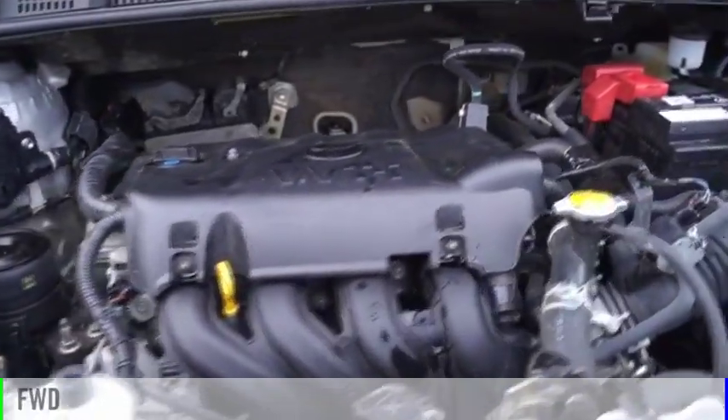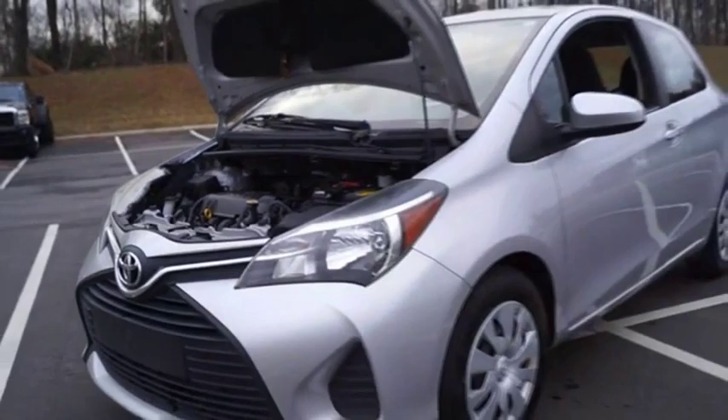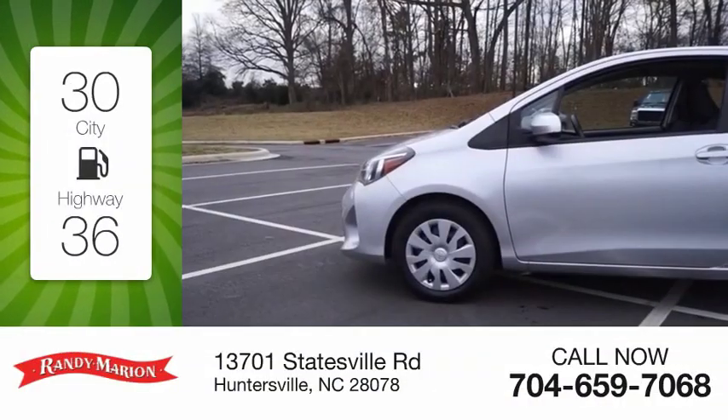This vehicle is powered by a front wheel drive, four-cylinder, 1.5 liter engine. Great fuel efficiency saves you money by requiring fewer trips to the gas station.